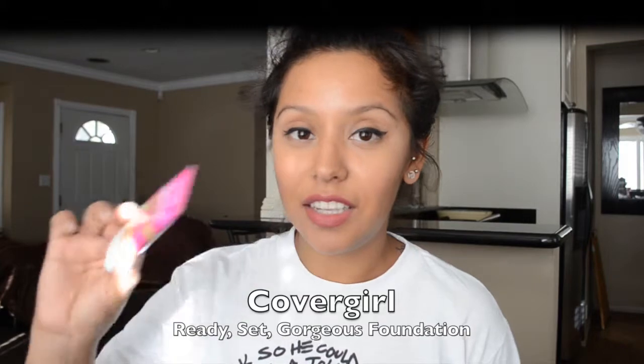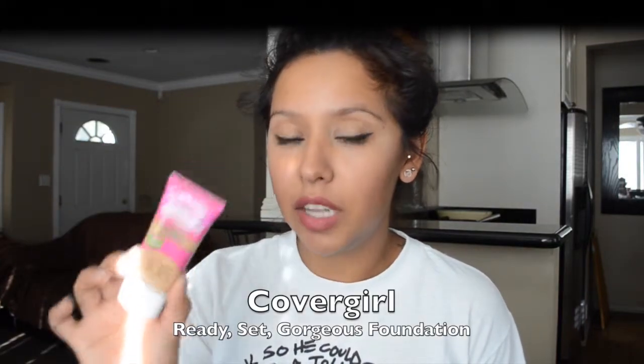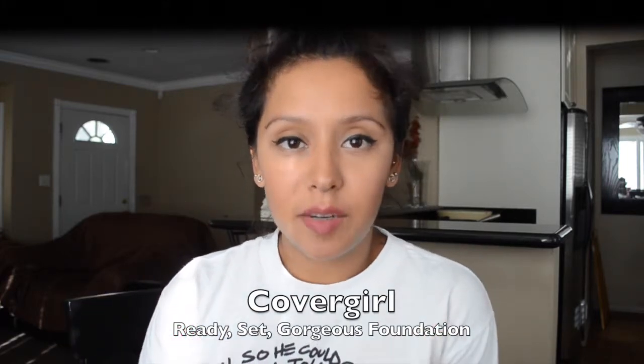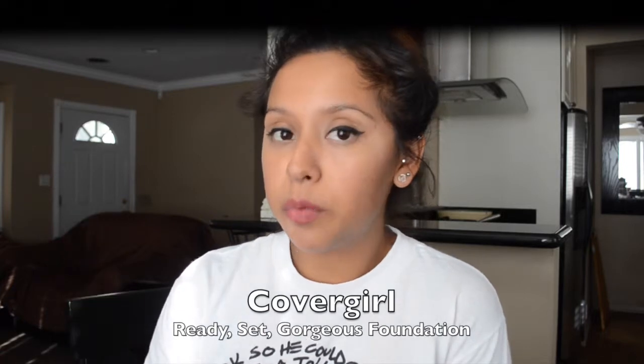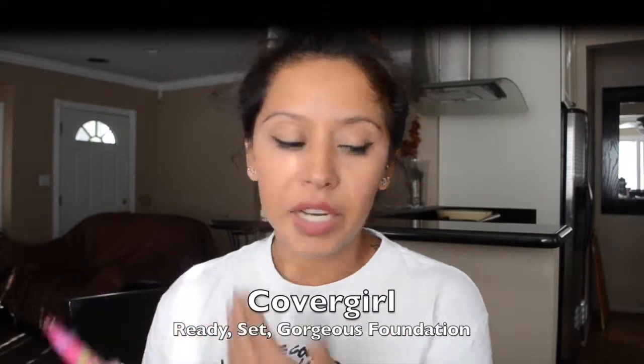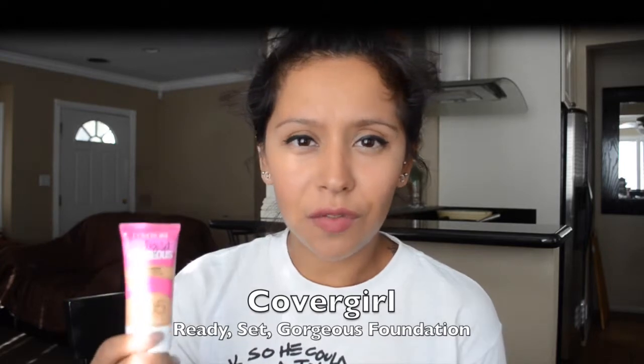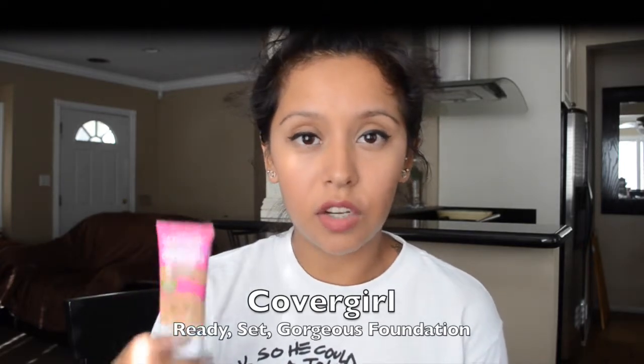My first product is the CoverGirl Ready Set Gorgeous foundation in shade 305. It's a little bit light for me since I got a tan in the summer, but it works well with the L'Oreal True Match in W7, so it kind of matches my skin complexion. For about $7 it's affordable, and if you have oily to oily-combo skin you'd probably like this — it's oil free, super easy, and lightweight.